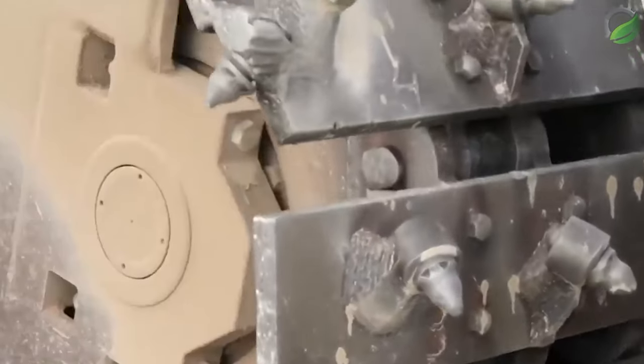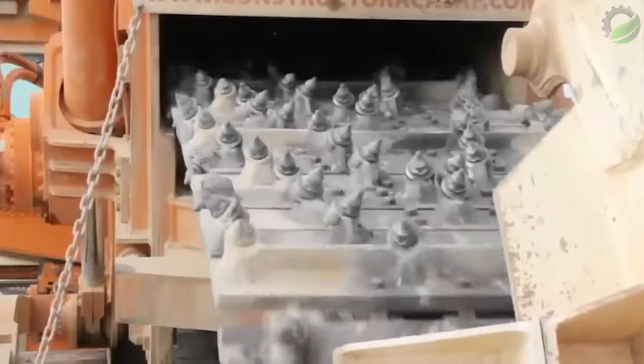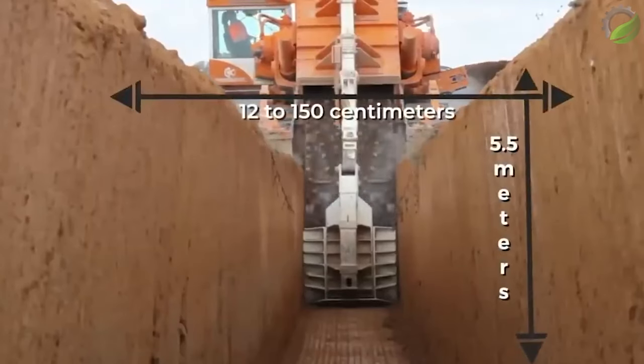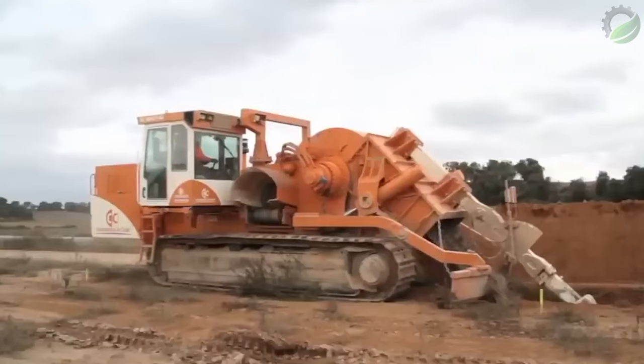Introducing the trenching machine by Next Trencher, actively used for digging trenches especially in abrasive and hard rock conditions. With this equipment, trenches can be excavated from 12 to 150 millimetres in width and up to 5.5 metres in depth.